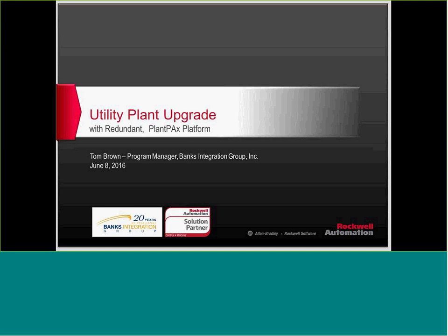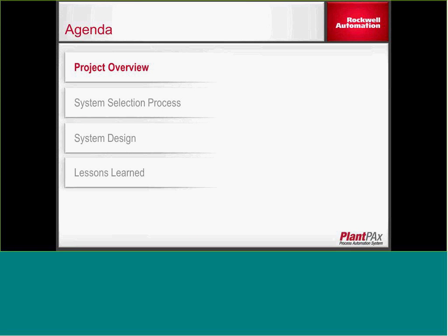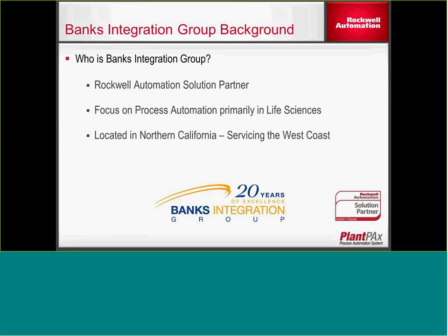Hi, good morning. My name is Tom. I work with Banks Integration, and today we'll go through a quick agenda for this project that we recently completed: the project overview, the system selection process, the system design at a high level, and then some of the lessons learned. Banks Integration is a Rockwell Automation Solution Partner. We focus primarily in the life sciences, servicing northern California and mostly the west coast. We've been in business for a little over 20 years.